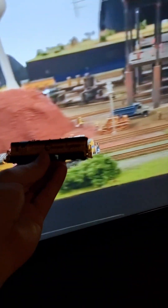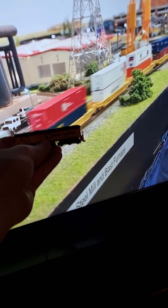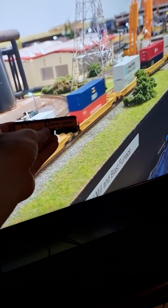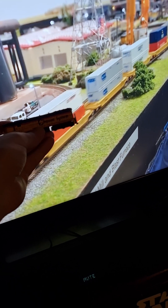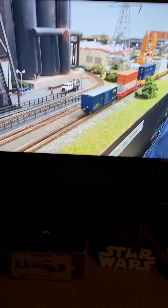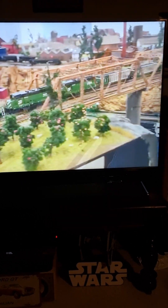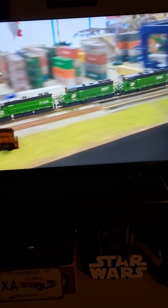This is an N-scale train and look at the size of these things. Why do you keep zooming in? Zooming in on the trains when they're tiny. It's no wonder people get a false sense of the size of these trains.